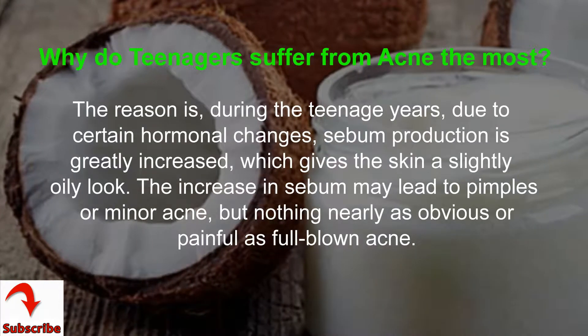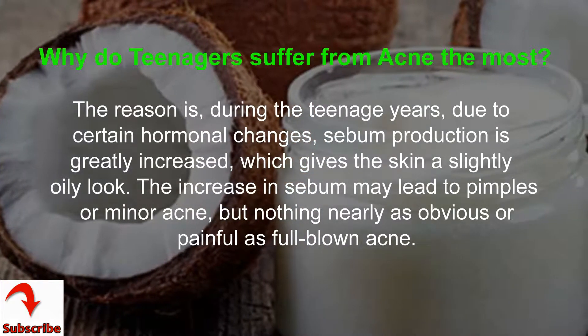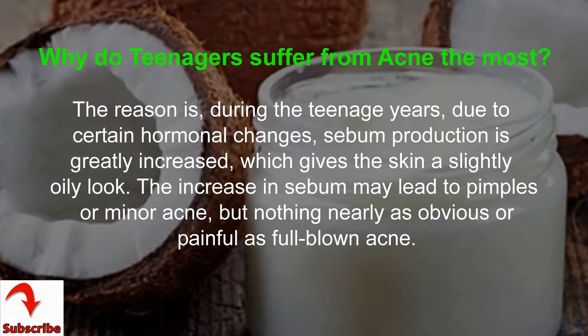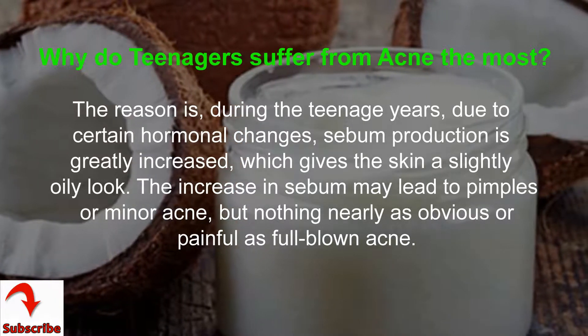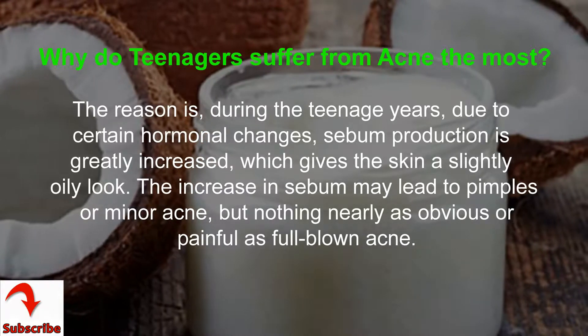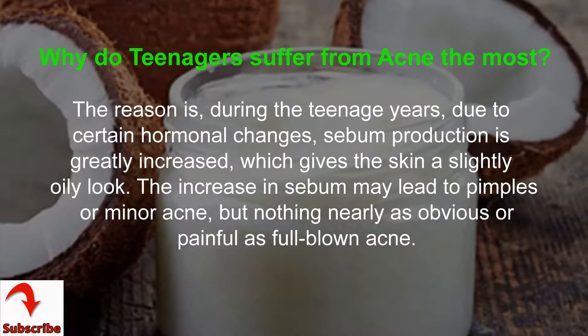Why do teenagers suffer from acne the most? During the teenage years, due to certain hormonal changes, sebum production is greatly increased, which gives the skin a slightly oily look. The increase in sebum may lead to pimples or minor acne, but nothing nearly as obvious or painful as full-blown acne.